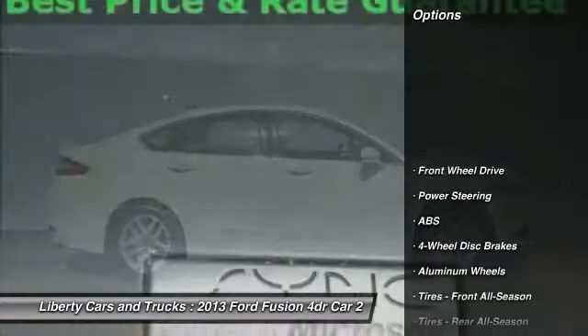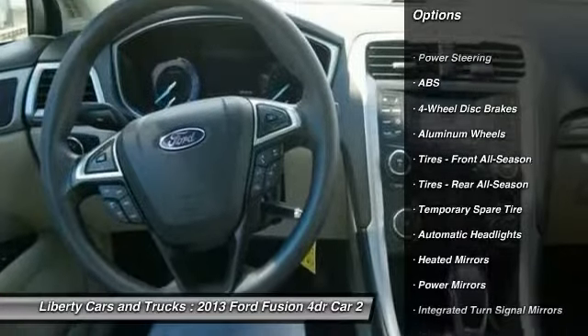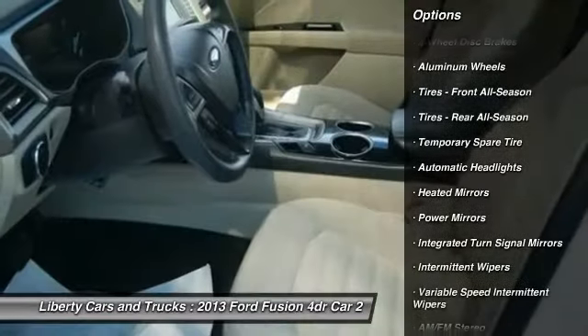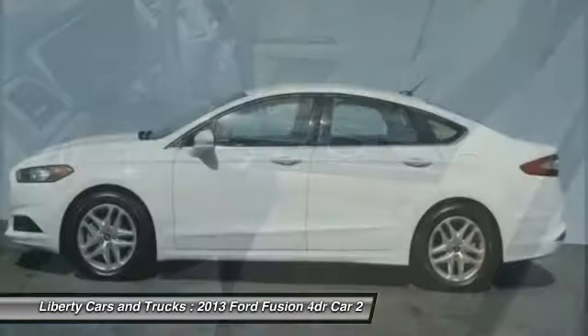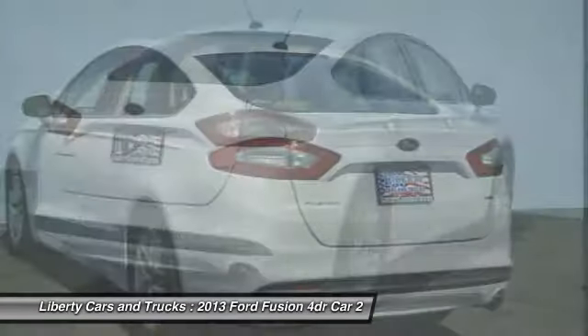Here are some of this vehicle's great options: stability control, keyless entry, traction control, anti-lock braking system, steering wheel audio controls, Bluetooth, power steering, adjustable steering wheel, driver airbag, floor mats.